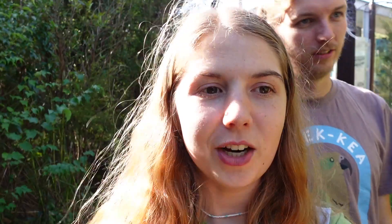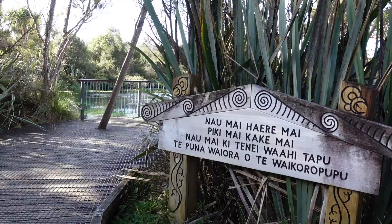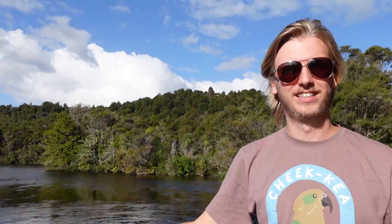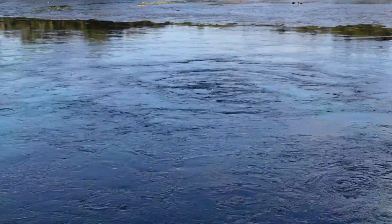We've just arrived at the Te Waikoropupu Springs, and it seems like a very special, sacred place. We were just reading about how it's sacred and all of the legends attached to it, which is really interesting. The walk takes about 25 to 45 minutes, but this whole area is considered sacred so you can't eat, you can't swim in the water, and there's no taking the water. It's so blue and it's bubbling. The springs bubble because the water is coming up from underground - they are the largest springs in New Zealand and the largest cold water springs in the Southern Hemisphere. The water is so clear because of that underground filtering, and the only clearer water in the Southern Hemisphere is in Antarctica.